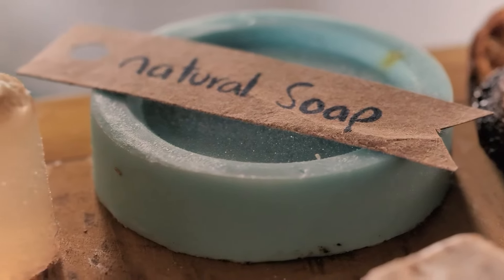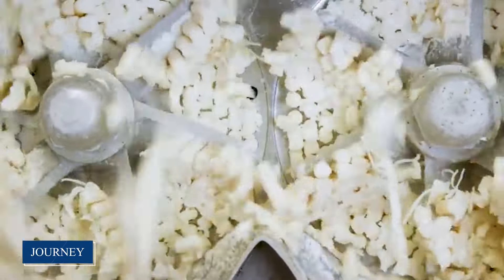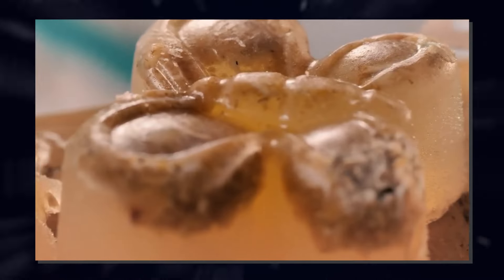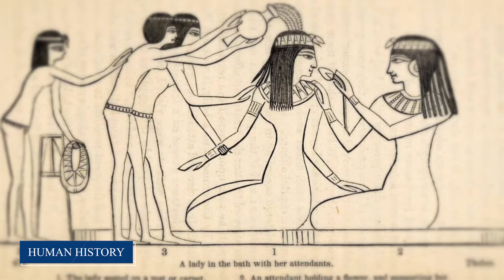Every morning as you reach for that bar of soap to cleanse away the night, have you ever stopped to wonder about its journey? The humble bar of soap, a daily companion in our modern lives, holds a fascinating tale deeply intertwined with the annals of human history.